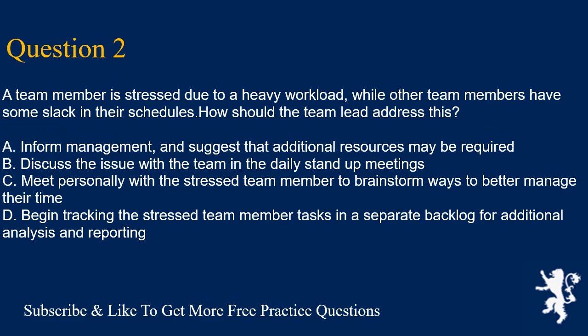Question 2. A team member is stressed due to a heavy workload while other team members have some slack in their schedules. How should the team lead address this? A. Inform management and suggest that additional resources may be required. B. Discuss the issue with the team in the daily stand-up meetings. C. Meet personally with the stressed team member to brainstorm ways to better manage their time. D. Begin tracking the stressed team member tasks in a separate backlog for additional analysis and reporting. Answer is C.